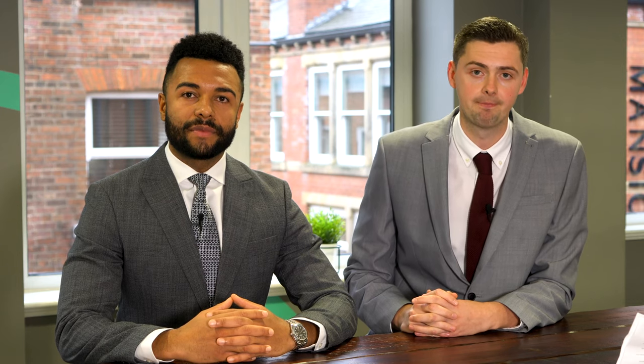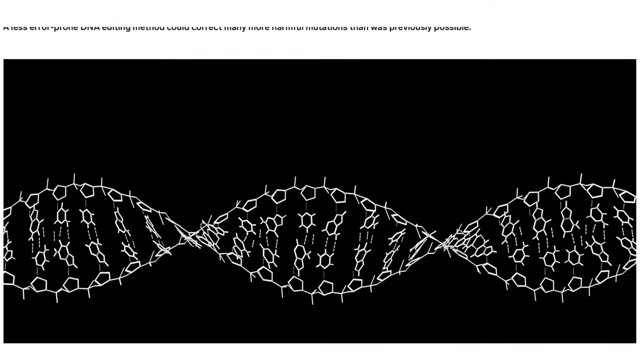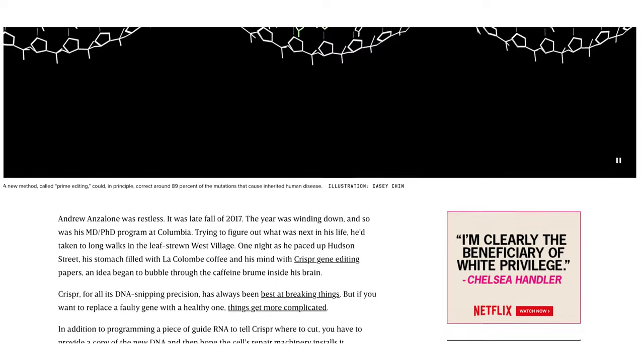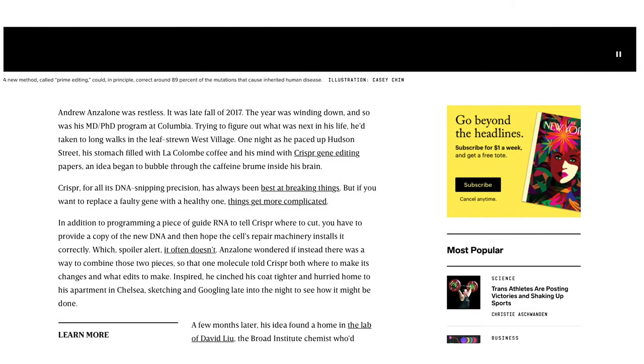CRISPR-Cas9 and gene editing is a truly fascinating space, with new discoveries happening all the time, advancing the era of medicine. And now a more precise and powerful technique known as prime gene editing has entered the frame. Reported to correct 89% of pathogenic human gene variants, prime gene editing has the potential to target over 75,000 different mutations in treatment.